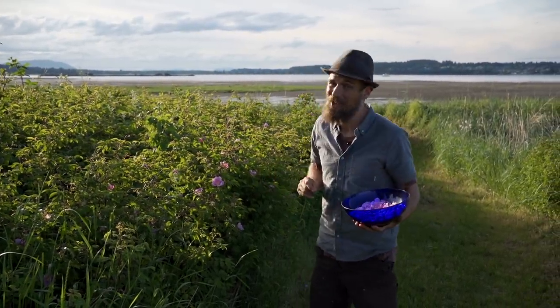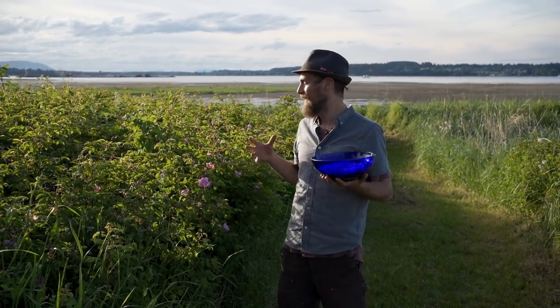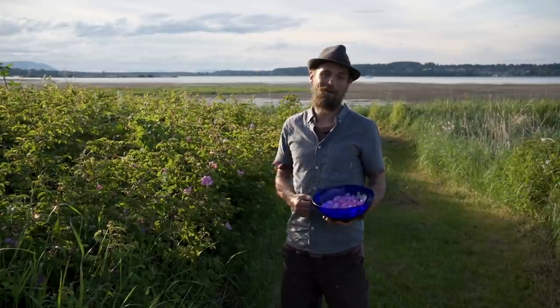We're not going to talk about the hips as much — we'll get there in another video — but for now we're just going to bask in the glory of the beautiful petals of the wild rose.